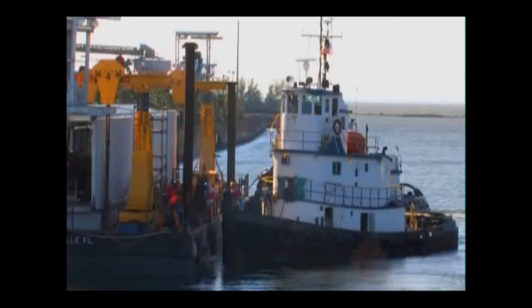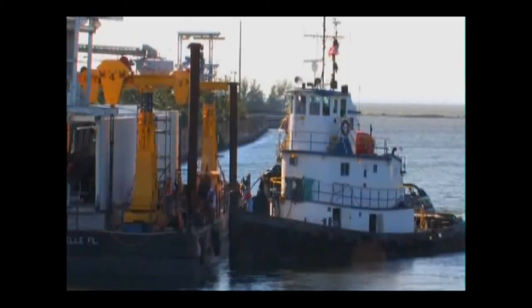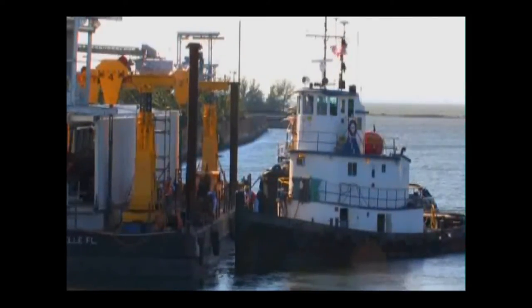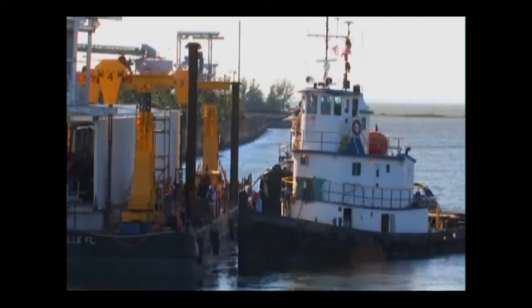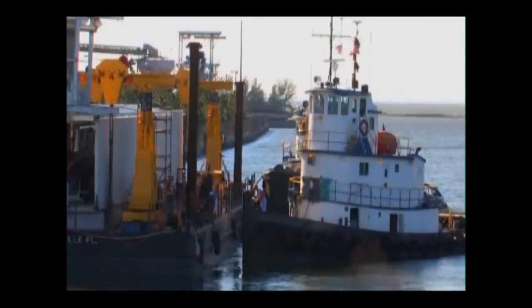The barge was too wide to come through the Central Florida waterway, so the delivery path was down the east coast of Florida, through the Keys, and up the west coast into Tampa Bay. After a couple of storm delays, the barge arrived on time and was docked shoreside at the power plant.